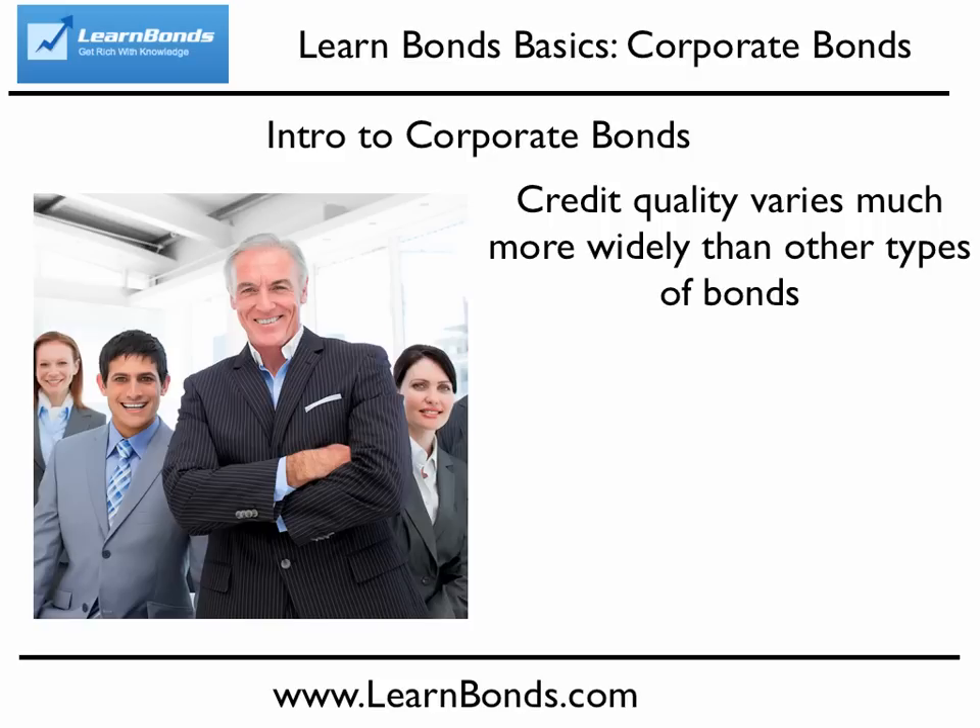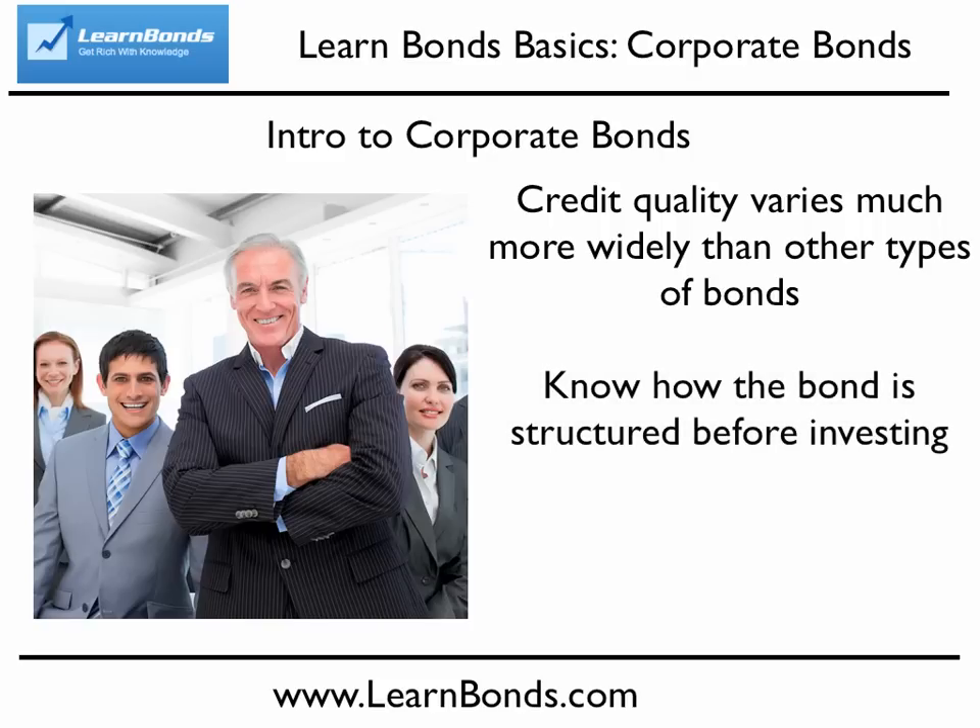Before investing in a corporate bond, you want to make sure you know its credit rating and understand how the bond is structured. Is the bond secured by a specific asset, or an unsecured bond where the investors are out of luck in the case of a default? What place in line do investors hold if the corporation defaults on its bonds? Is it senior debt, which is paid first, or subordinated debt that is paid only if there's anything left after the senior debt holders are paid?